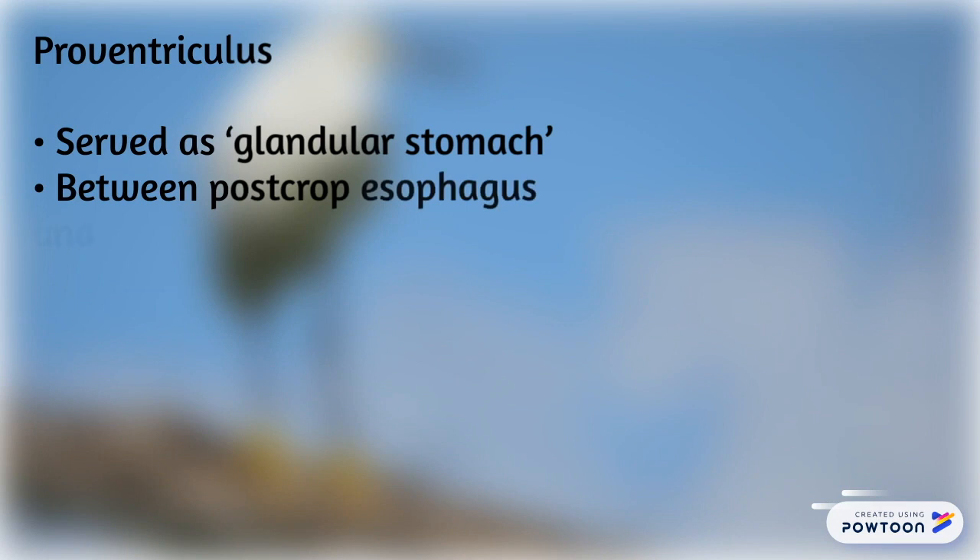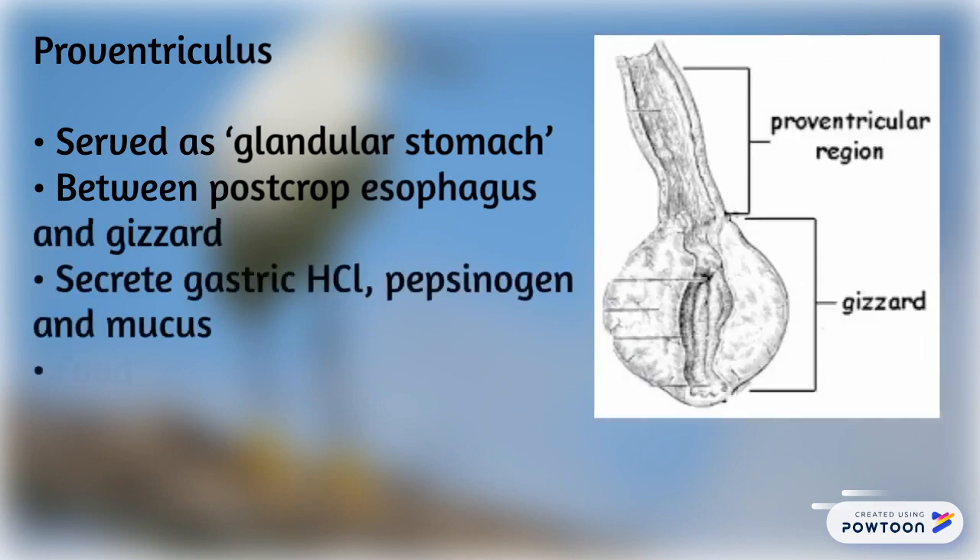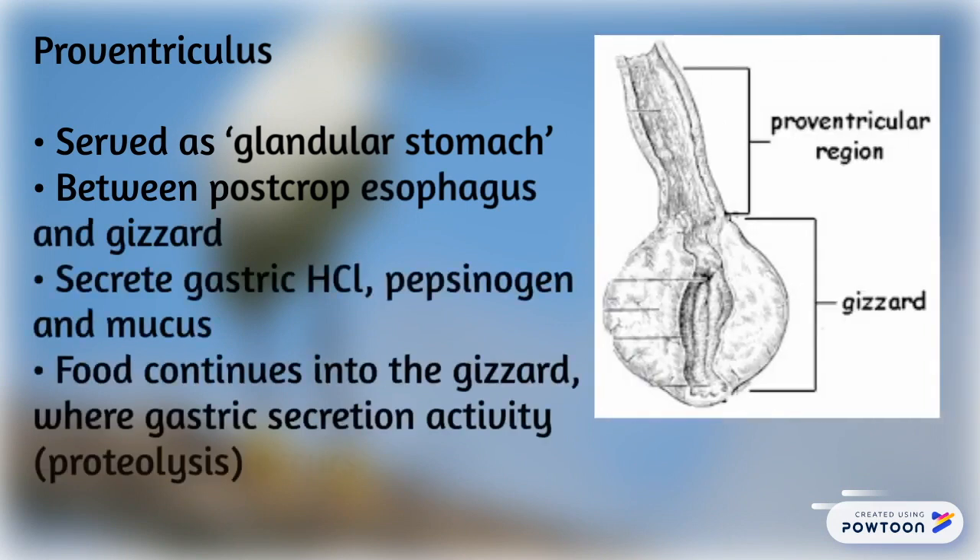The proventriculus serves as the glandular stomach, located between the esophagus and gizzard. It uses hydrochloric acid, pepsinogen, and mucus.